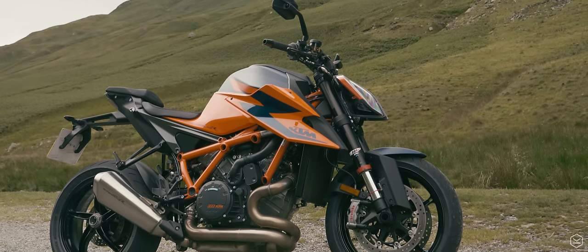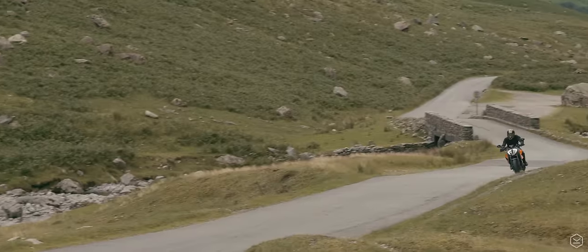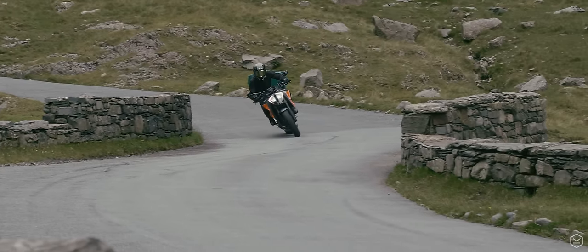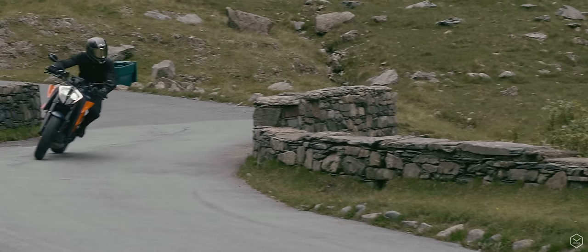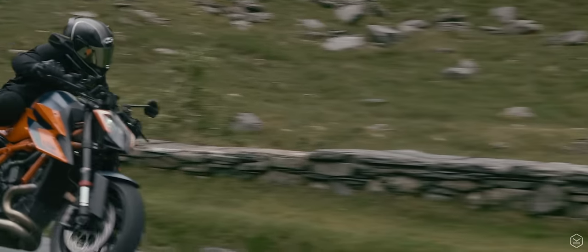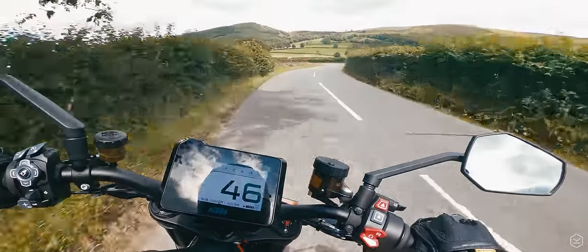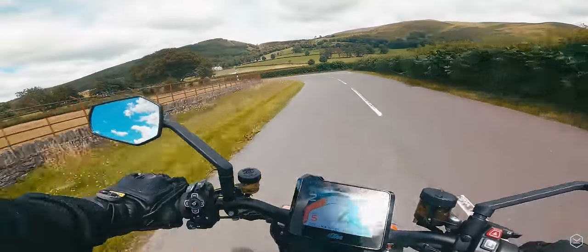Leaner, meaner, faster and sharper than ever, the 1290 Super Duke R brings an all-new character to the table. In an incredible way, KTM have managed to combine all of the attributes that made the Super Duke R famous with all of the attributes that makes a motorcycle excellent to ride aggressively and safely.